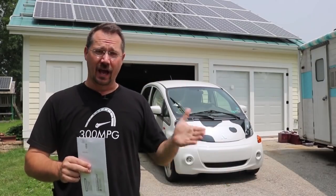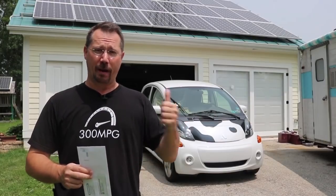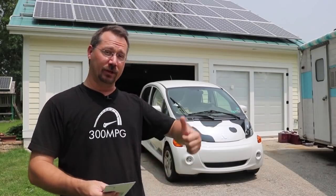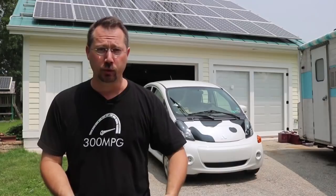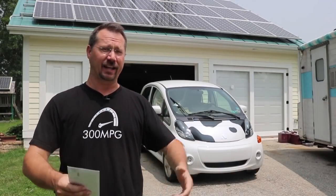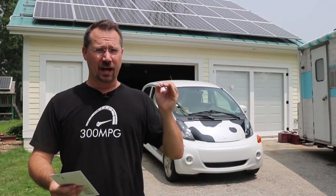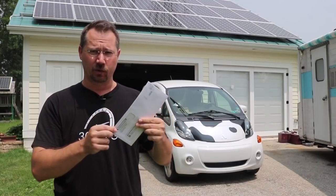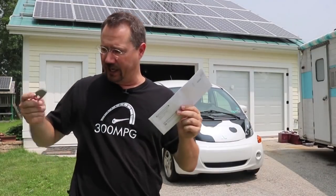But last month, I actually came away with the power company owing me five bucks. I think we're going to do even a little bit better this month, but again, it all kind of depends on how much power you make versus how much you use. We did just recently turn the air conditioning on as it's finally started to get warm, but I think that was right after the end of the billing cycle. So let's open this up and take a look inside.